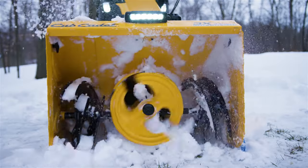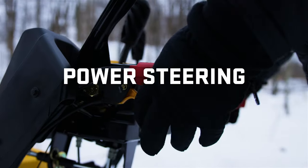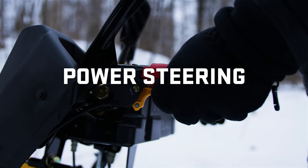There's more options like cool blue skid shoes that glide over any surface and protect your garage floor, and trigger control power steering for fully intuitive handling.